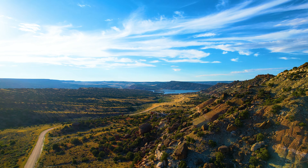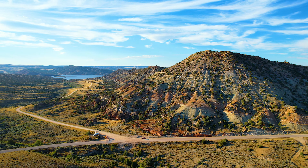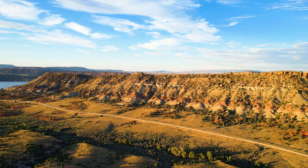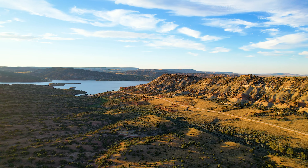Hello, this is Torrey with Landio. We have a 174-acre property in Wyoming. It has paved county road frontage. It borders over 25,000 acres of BLM land, and it overlooks the Alcova Reservoir, which is nearly 2,500 surface acres.